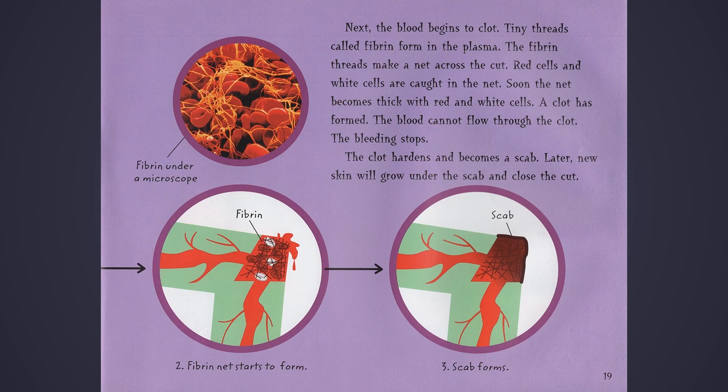Next, the blood begins to clot. Tiny threads called fibrin form in the plasma. The fibrin threads make a net across the cut. Red cells and white cells are caught in the net. Soon, the net becomes thick with red and white cells. A clot has formed. The blood cannot flow through the clot. The bleeding stops. The clot hardens and becomes a scab. Later, new skin will grow under the scab and close the cut.